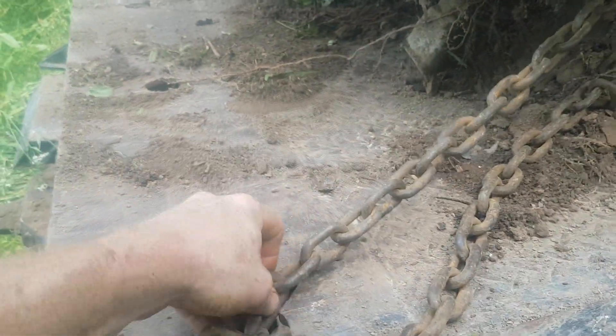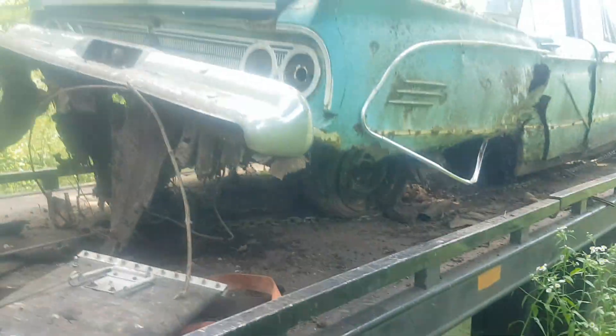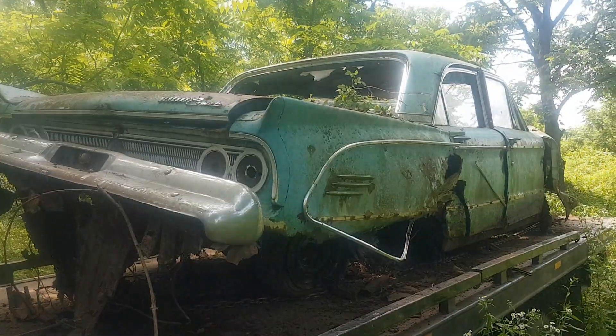I'm tightening up this chain here — if I slam on the brakes it's gonna want to go forward. I had to wrap the chain around the whole body, otherwise the car would have split in two. The rear end already stayed in one spot and it was a bit of a battle to get it out, but we persevered and got it out. It's a good day.